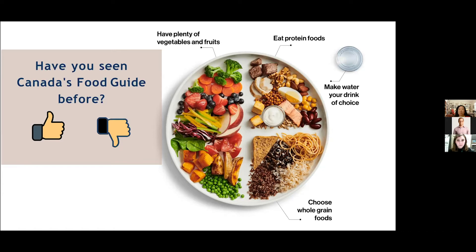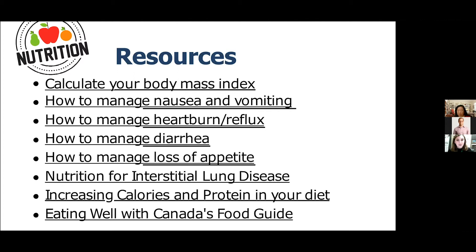Here is a slide of resources you can explore on your own time, including how to calculate your BMI, manage nausea and vomiting, and address other symptoms we discussed, plus nutrition guidance for ILD, increasing calories and protein, and a copy of Canada's Food Guide. I'll send these out so they're available to everyone. That brings me to the end of my presentation — I hope you learned something and feel more prepared to deal with potential medication side effects. I'm happy to answer questions now.